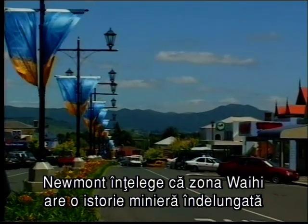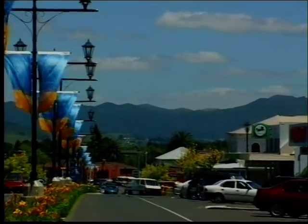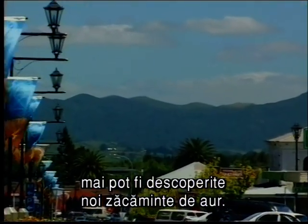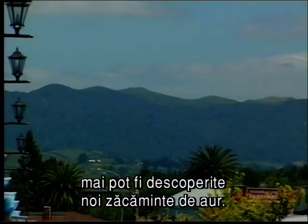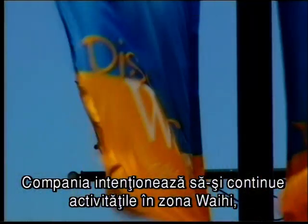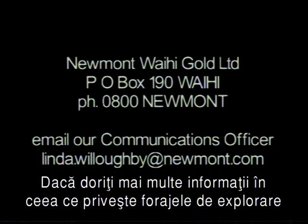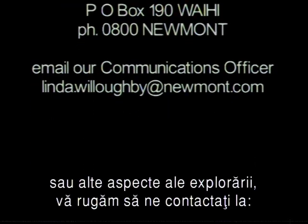Newmont recognizes that the Waihi area has a long history of mining and remains a very prospective area for further gold discovery. The company intends to continue operating in the Waihi area, and the key to this is the discovery of new gold resources. If you would like more information on exploration drilling or other aspects of exploration, please contact us.